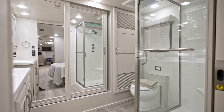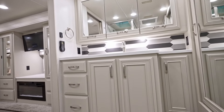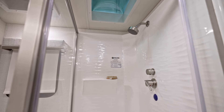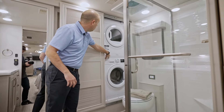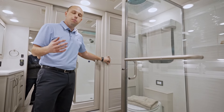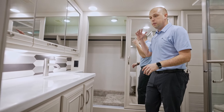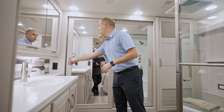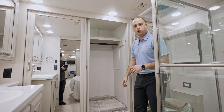Stepping into the master bathroom — continuing those solid surface countertops and nice large mirrors. A macerating toilet to the left, a nice full fiberglass shower with glass door. Behind me, very unique to our product, is a stackable washer and dryer — a Splendid stackable — so you don't have to worry about going to a local laundromat. And last but not least, the amount of storage space means if you're on the road for quite some time, bring as much clothing and items as you'd like — there's more than enough space.